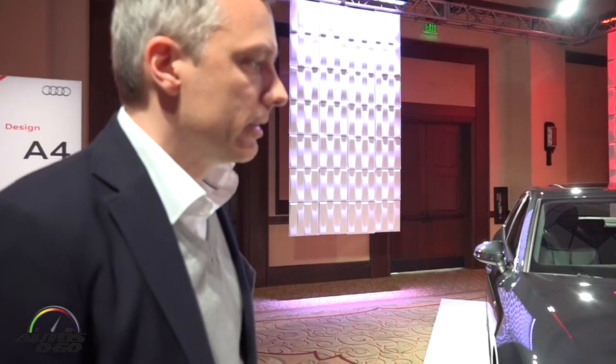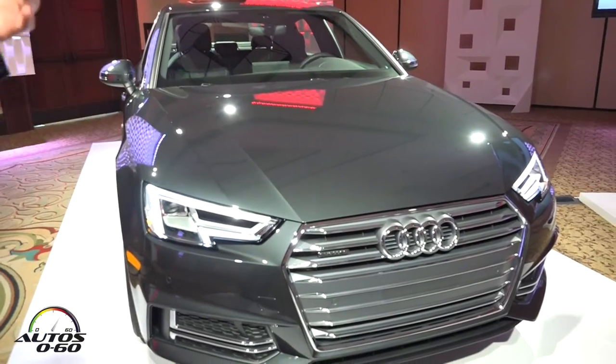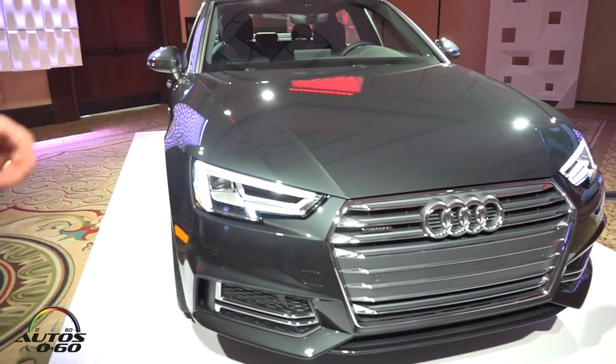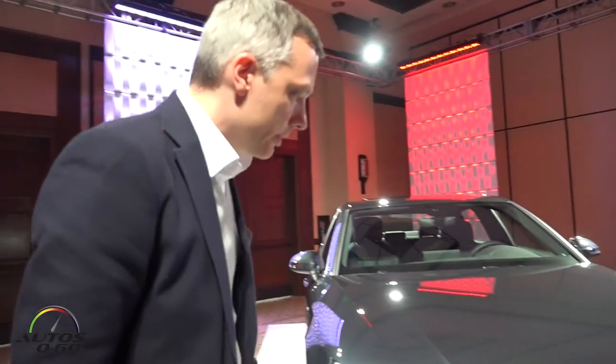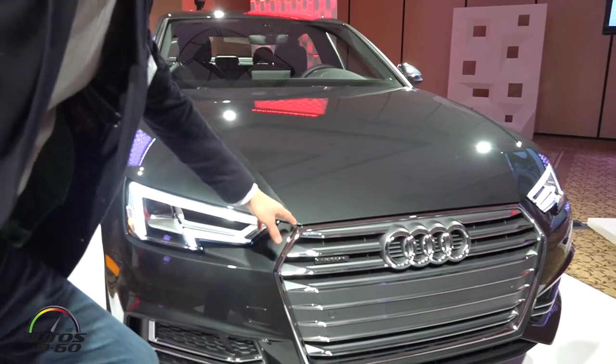Of course we do have the single frame which is a typical Audi feature. It's evolutionary style, it has different proportions — more narrow, it's wider — because we want the Audi A4 to be the most sportiest sedan in its class. So it's low, it's wide, and the proportion of the grille is supported by the hood.